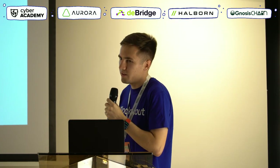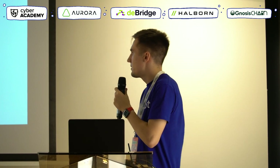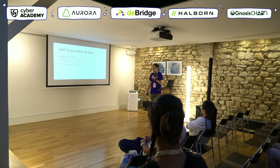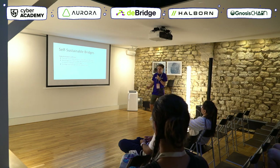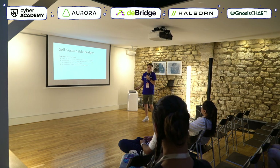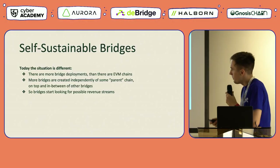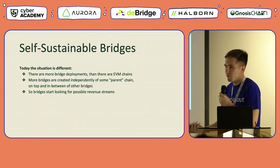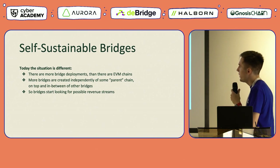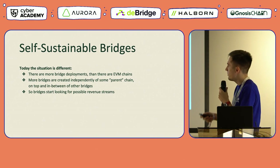Today's situation is slightly different, as there are now definitely more bridges available than unique EVM networks. As more and more bridges are being created independently of the idea of parent chains — and even on top of other bridges — it now starts to make sense for bridge developers to find and explore different ways of generating revenue streams.